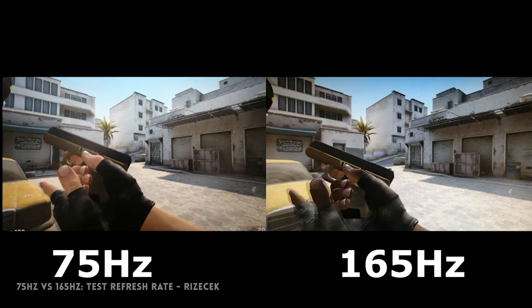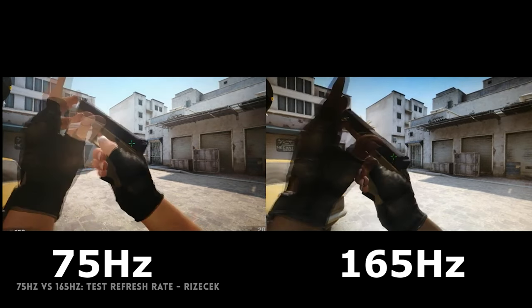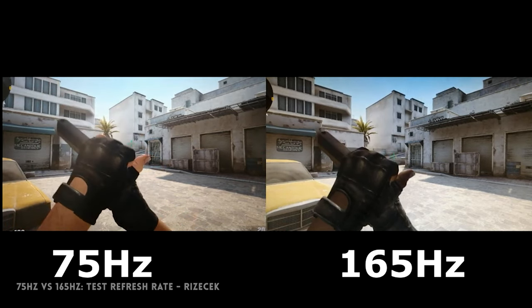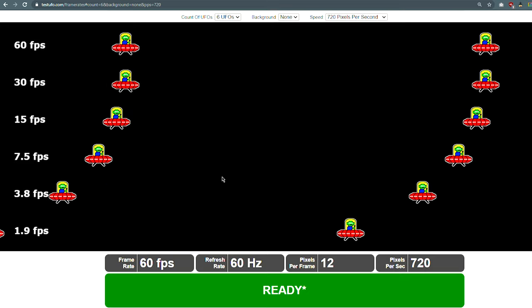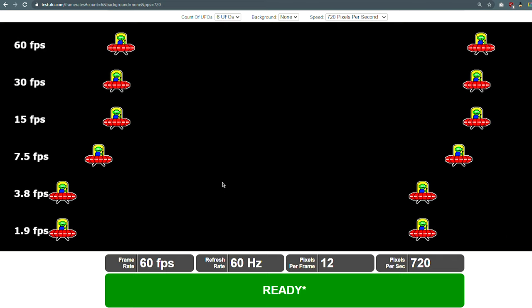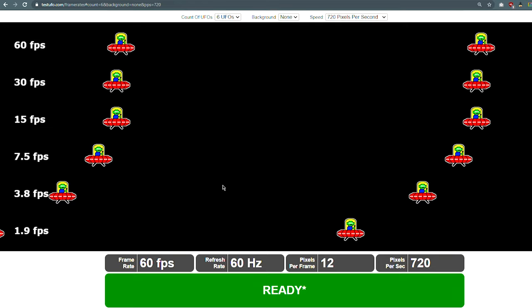Of course, the challenge was how we could show you that difference using a YouTube video that at most would only show 60 frames per second. So, to emphasize the difference, what we did was use the slow-mo feature of our camera that could film at 200 frames per second to show you these differences. Take a look.